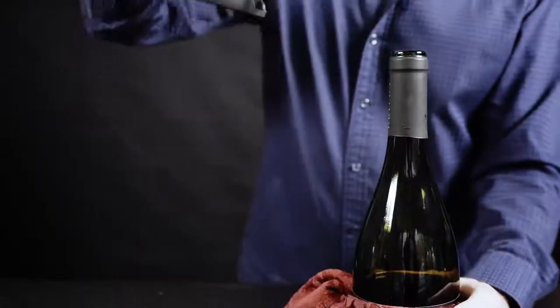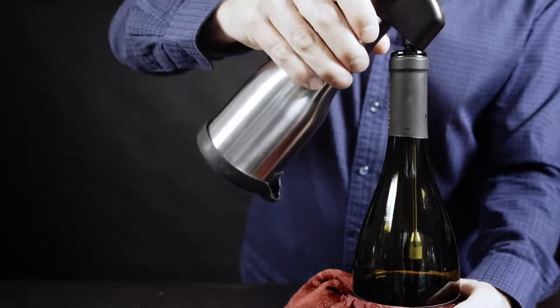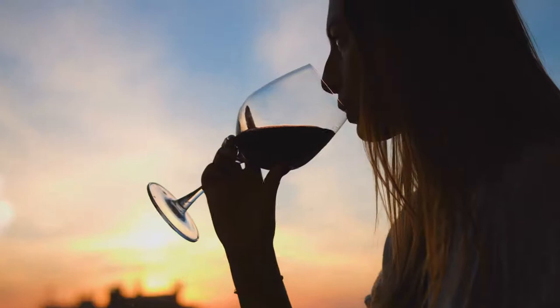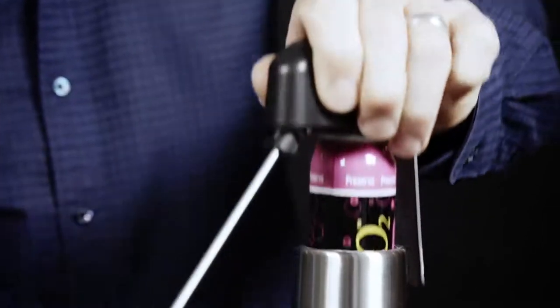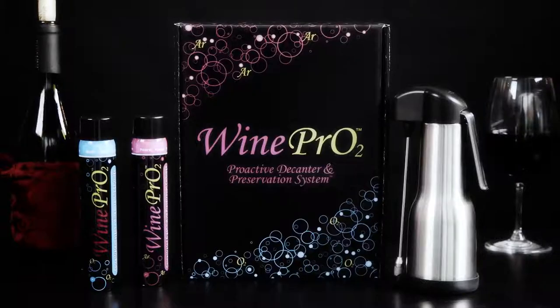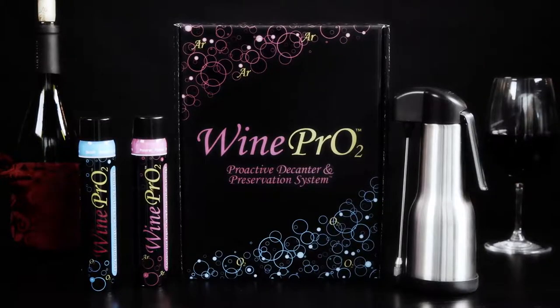The WinePro2 was developed with science and engineering, but designed for enjoyment. This innovation may have taken thousands of years to come, but it was worth the wait. And now, the wait is over. Experiment and enjoy with the world's first proactive decanter.